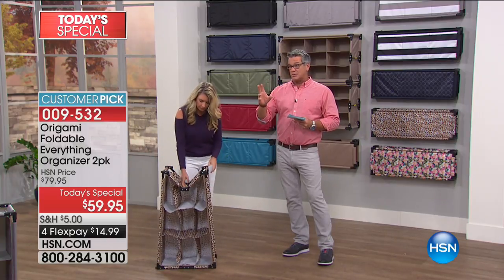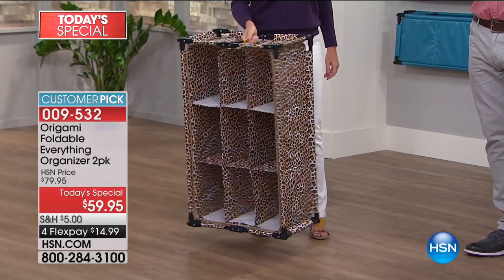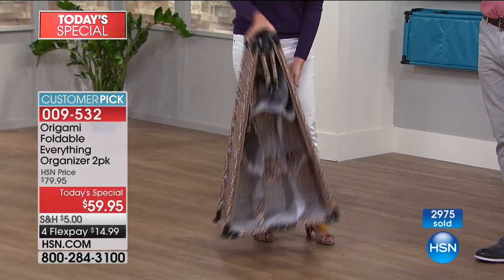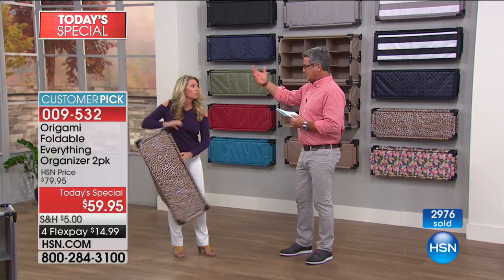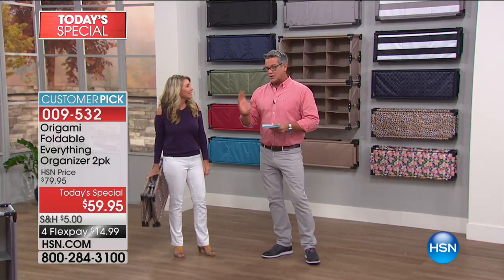It is already extremely busy — we're closing in on 3,000 of these spoken for. When you order, we wanted to make it special: let's not do one, let's do two. Because everybody that orders one buys another one. They put it in their kid's room — Xbox things, MP3 stuff, toys — you can use it for all of that.